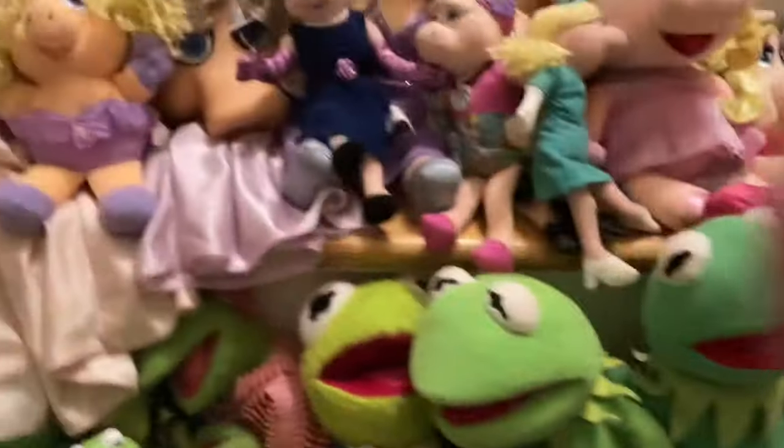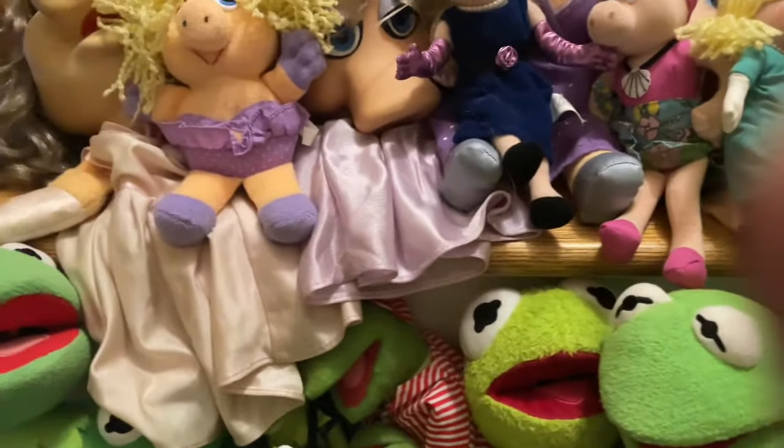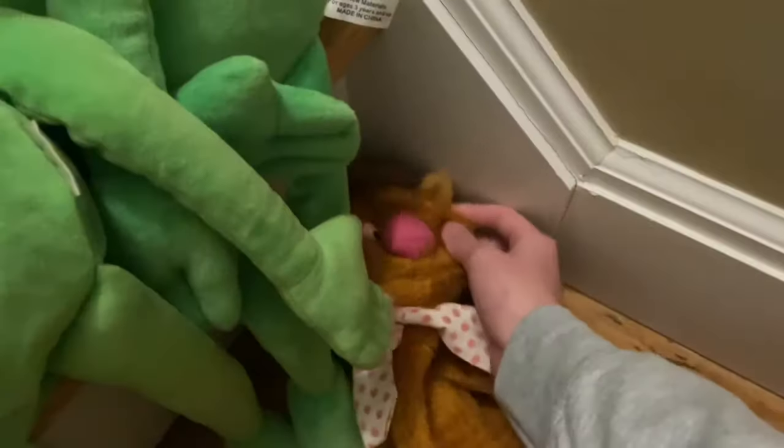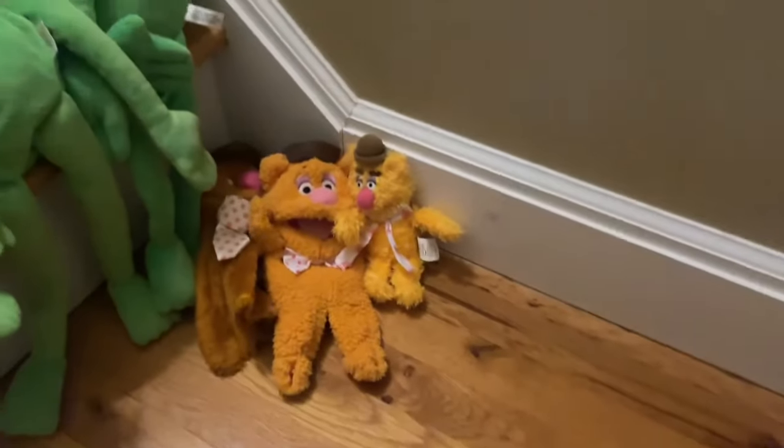Now it's time for Fozzie. We have a Fozzie puppet, the Fisher-Price one, the Albergy Fozzie puppet, and the Baba Toys Fozzie plush.